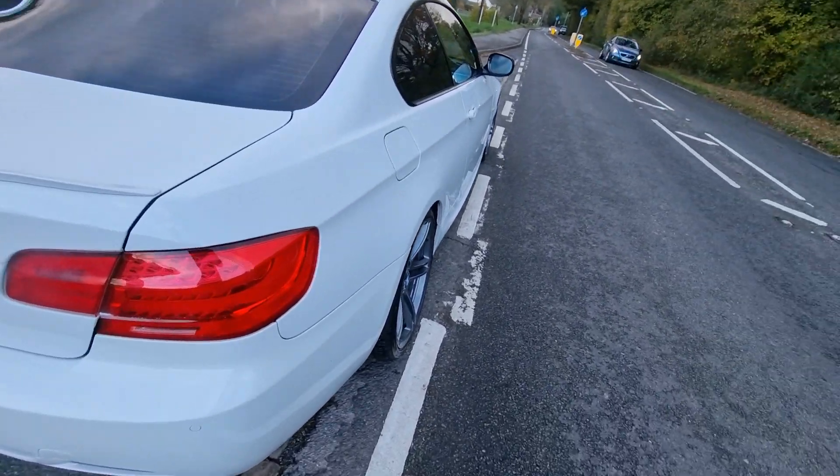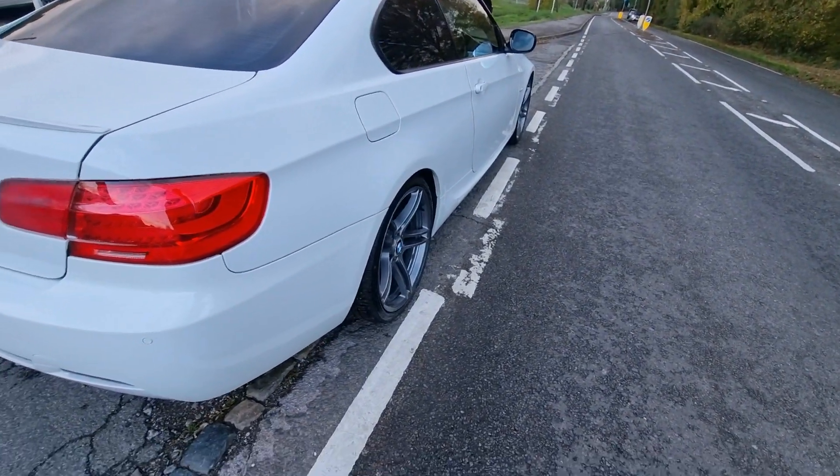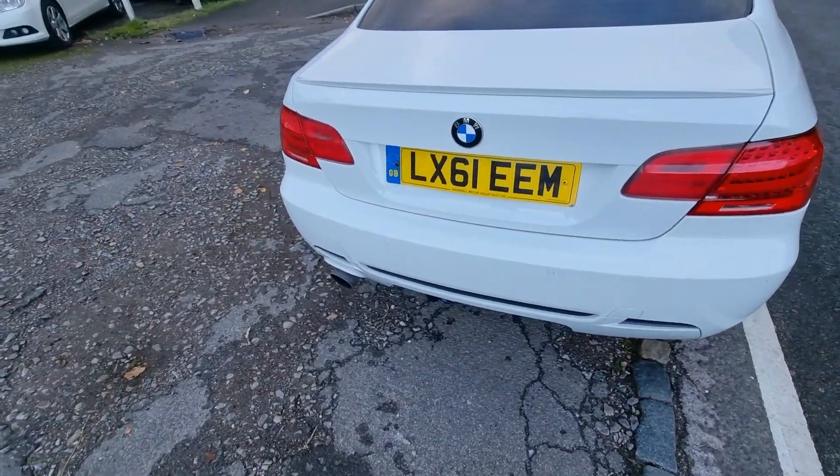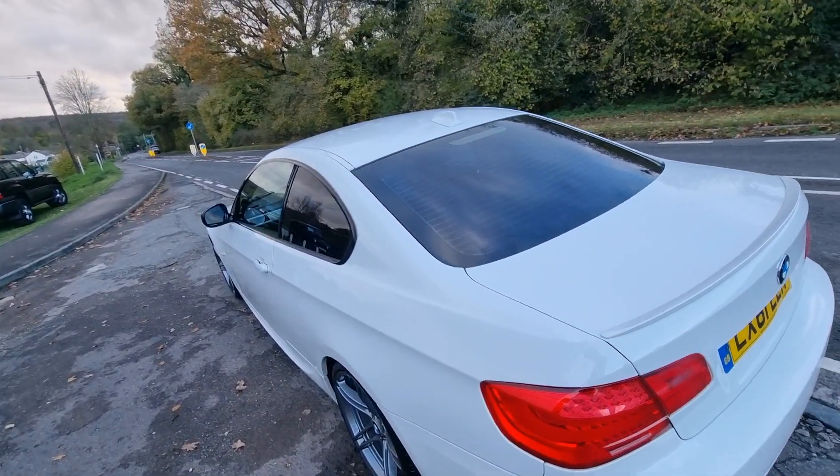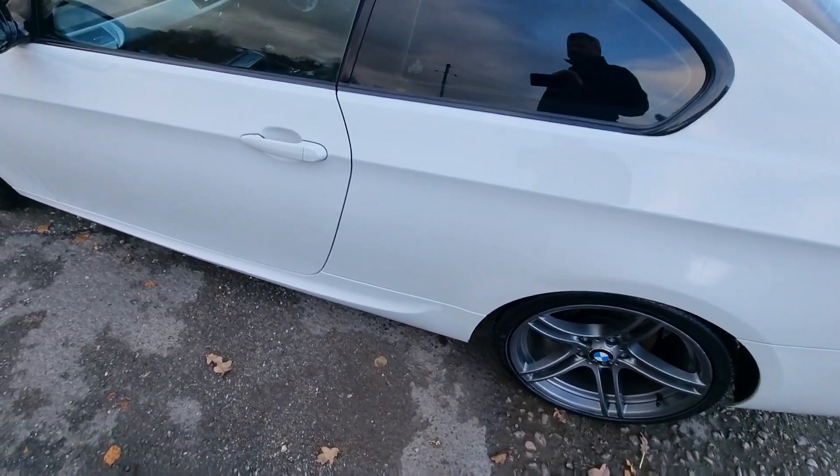Look down the side of that - no dents, no scratches, no scuffs on the rear bumper. Same on this side. Little marks on the wheels but nothing to talk about. She really is nice, and we've just serviced it as well.